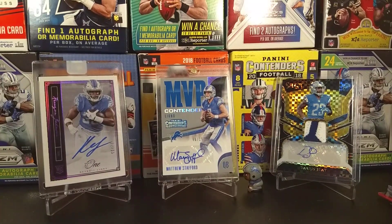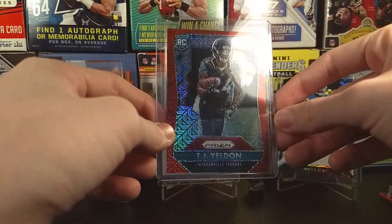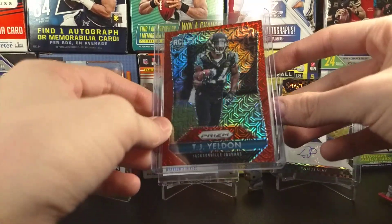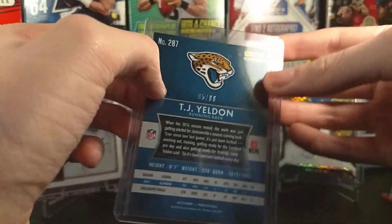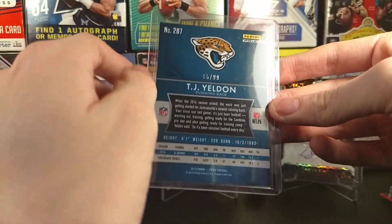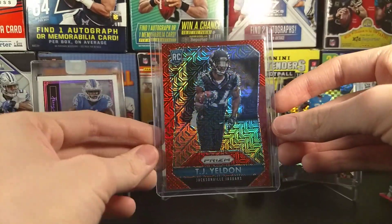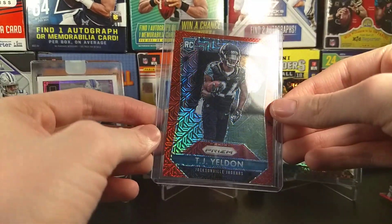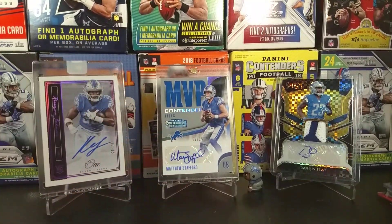Let's go to probably two of the best cards in that auction when it comes to football. We'll start off with this rookie card of TJ Yeldon from 2015 Prism — it's like this red parallel, 65 out of 99. That's a really nice card to get. My mom is actually a Jags fan, she might like that.